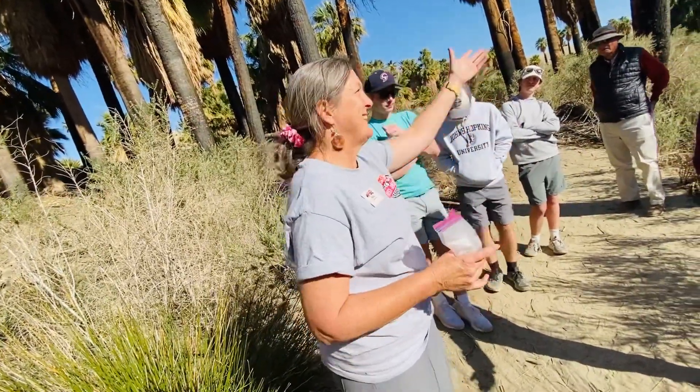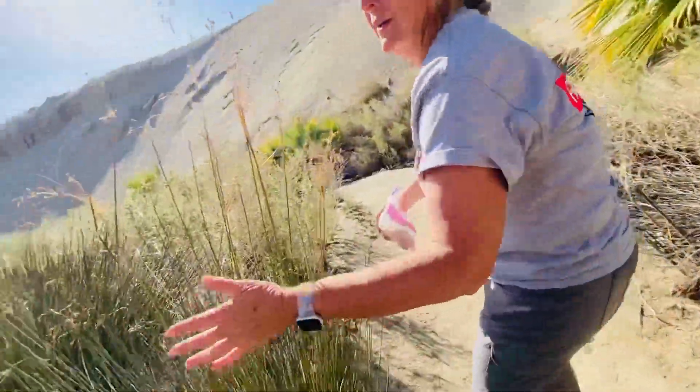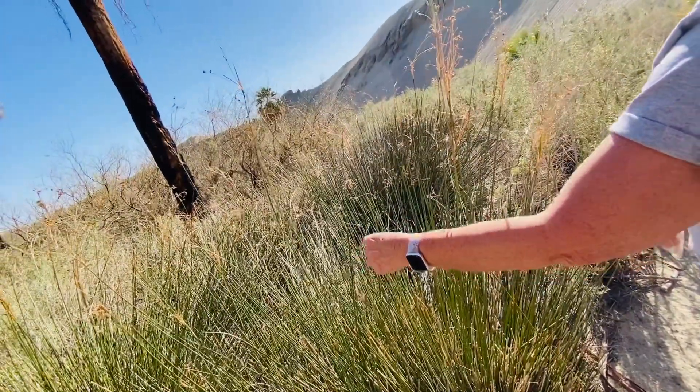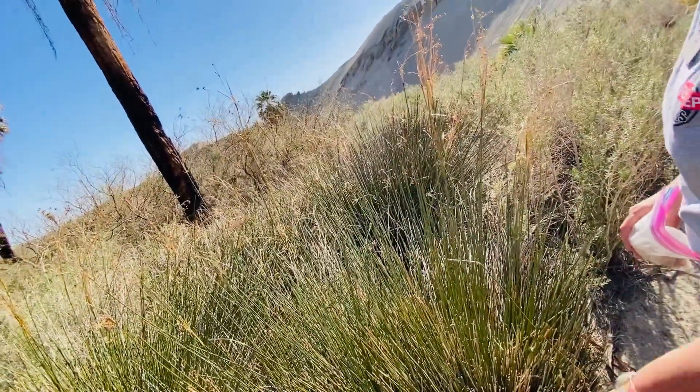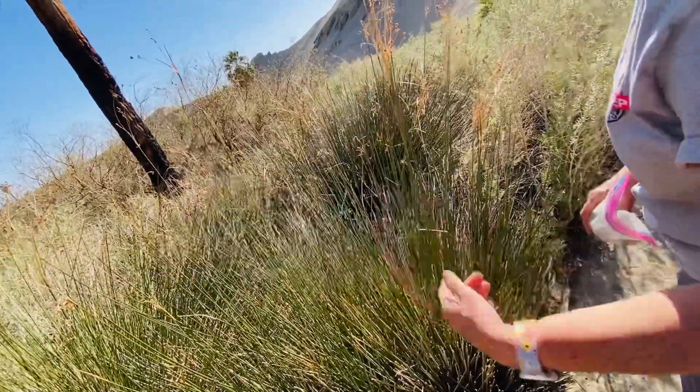On the outside end of the Salton Sea — I've been to that one. These are called juncus. They have a sharp point. They are natural to this area. This is the plant that the Cahuilla would use for weaving baskets.